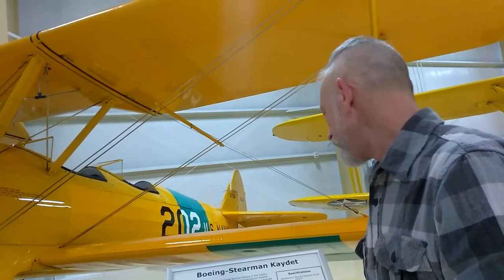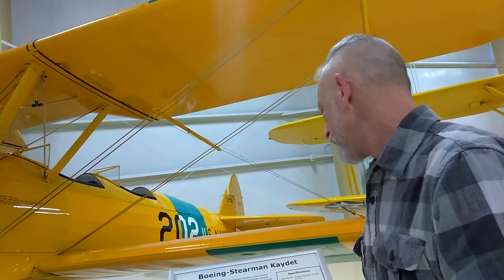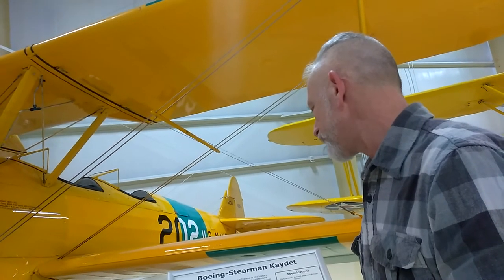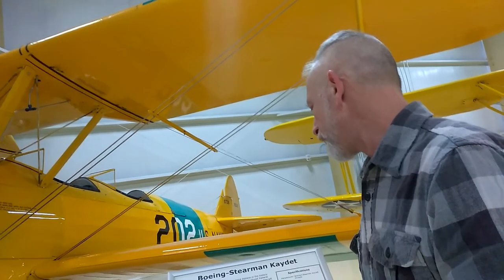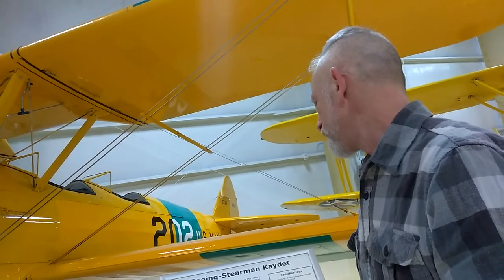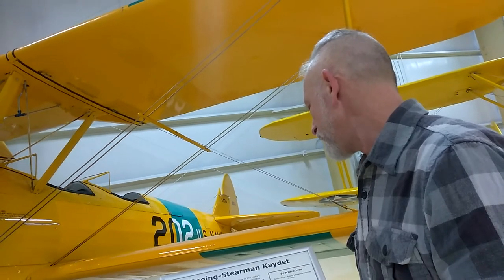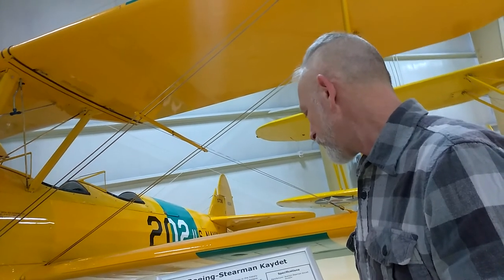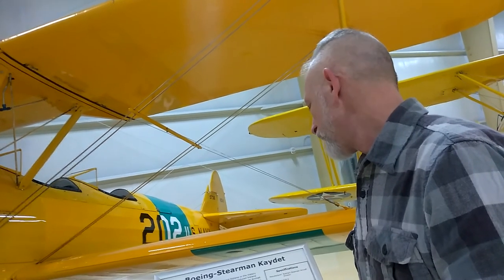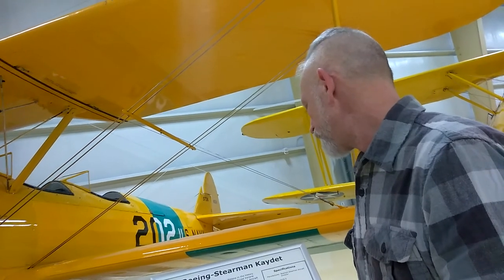Due to the strength of its overall design, few limitations are placed on Stearman operations. It is capable of performing all acrobatic maneuvers except for prolonged inverted flight and outside loops. The Stearman displayed at the Air Zoo is painted in the standard yellow of the Navy primary trainers, which accounts for the nickname 'yellow pearl.' The green stripe on the wings indicates an instrument trainer.